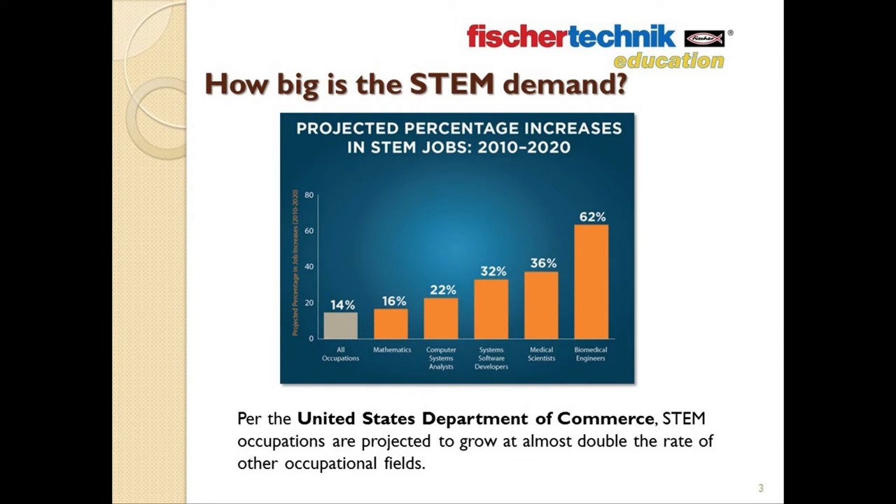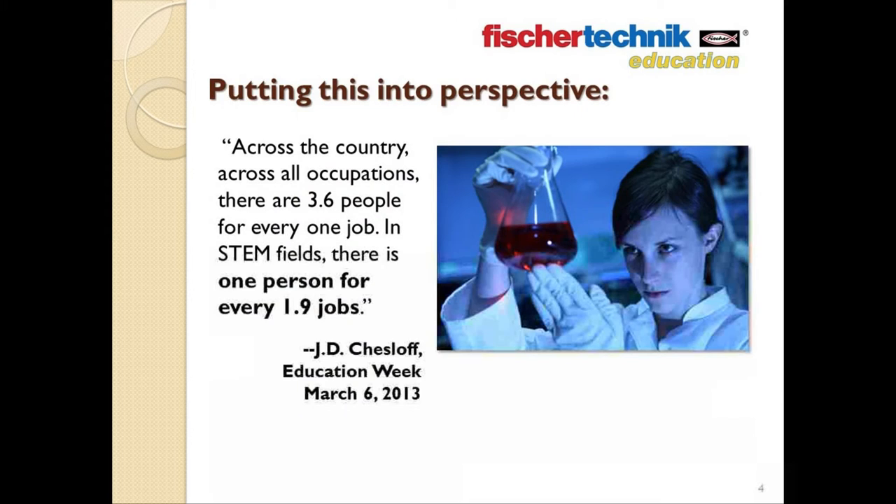Now, this may not sound so bad on the face of it, but to put it into a little better perspective, think about this fact quoted by J.D. Chesloff in his Education Week article from March 5th of 2013. Across the country, across all occupations, there are 3.6 people for every one job. In STEM fields, though, there is one person for every 1.9 jobs.